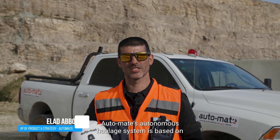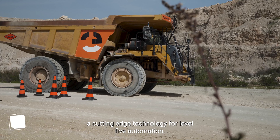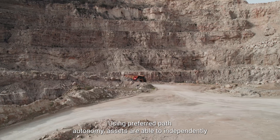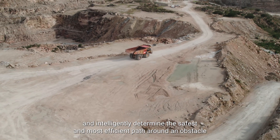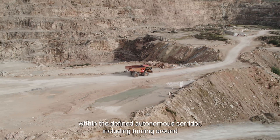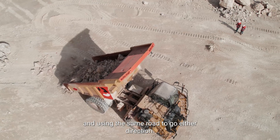Automate's autonomous haulage system is based on cutting-edge technology for level 5 automation. Using preferred path autonomy, assets are able to independently and intelligently determine the safest and most efficient path around an obstacle within the defined autonomous corridor, including turning around and using the same road to go in either direction.